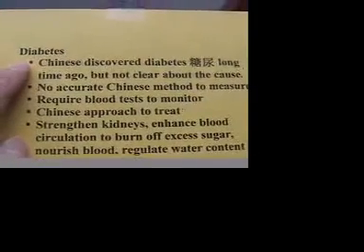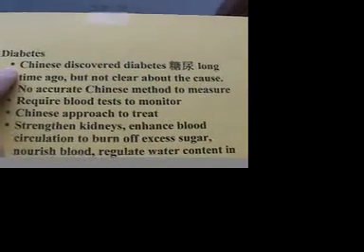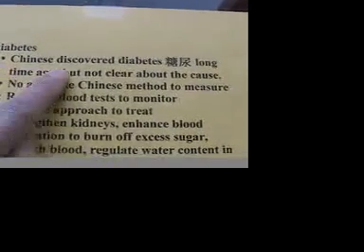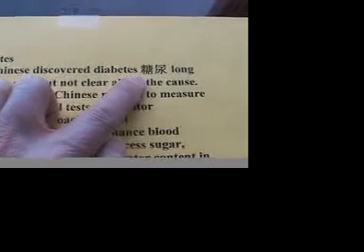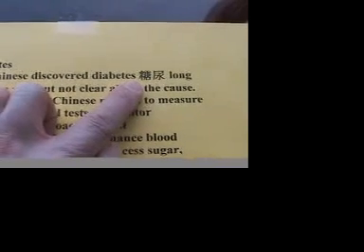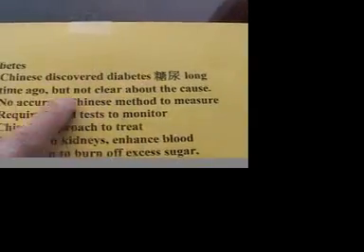The third example is diabetes. Diabetes has been discovered by the Chinese long ago, but it was not clear that they discovered the cause of diabetes. The Chinese name for diabetes is Tang Niao, which is very interesting. If you have time, read the details on the right side of the screen to understand where the name comes from.